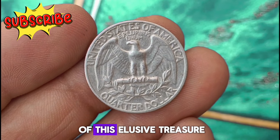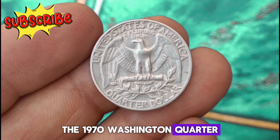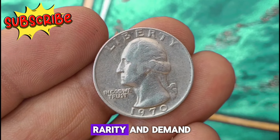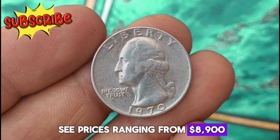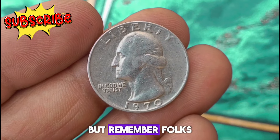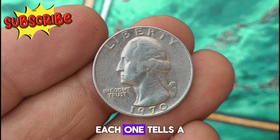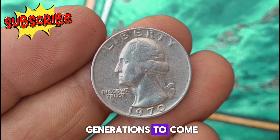In uncirculated condition, the 1970 Washington quarter can fetch a handsome sum in today's market. While values fluctuate based on factors like rarity and demand, prices can vary depending on the coin's quality and provenance. Remember, the true worth of a coin transcends its monetary value — each one tells a story, connecting us to the past and inspiring wonder for generations to come.